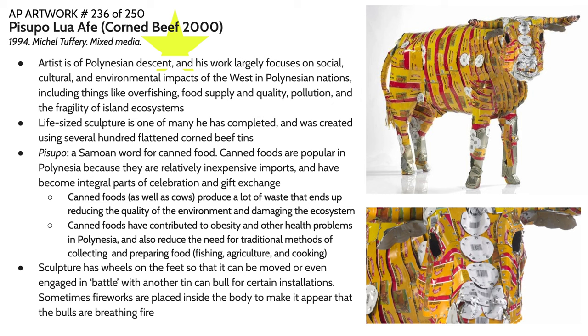Our final artist of the day is Michael Tuffery, who created this piece called Pisupo Lua Afe, also known as Corned Beef 2000. Michael Tuffery is of Polynesian descent — his family is from Samoa — and his work largely focuses on the cultural, social, and environmental impacts of the West on Polynesian nations.